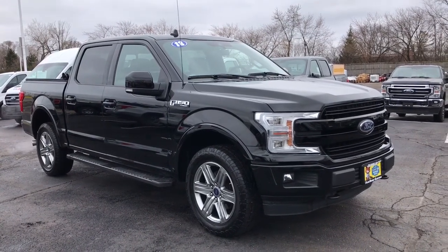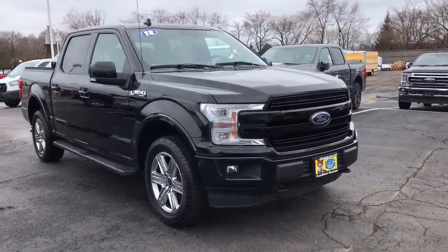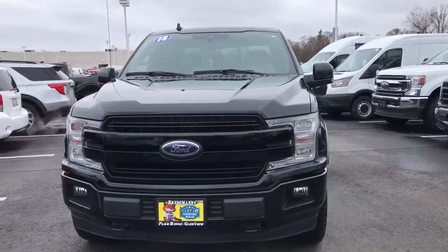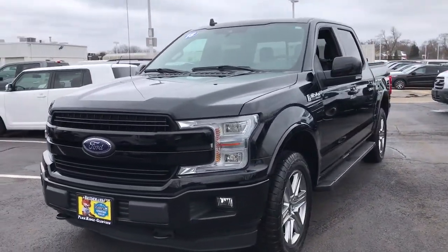Take a moment to check out the 2018 Ford F-150. With less than 25,000 miles on the odometer, this vehicle provides excellent value.